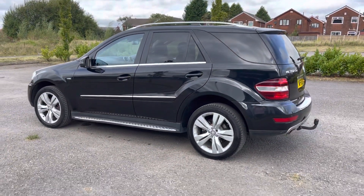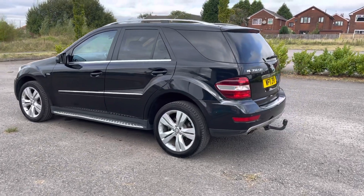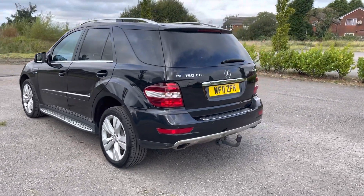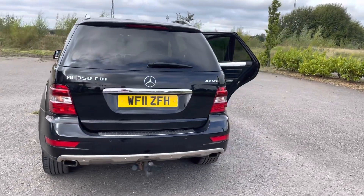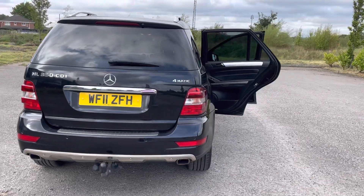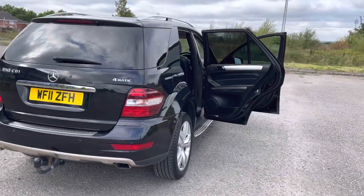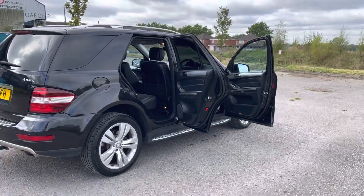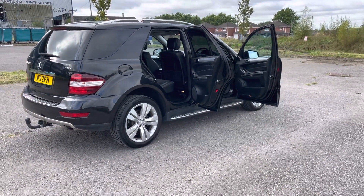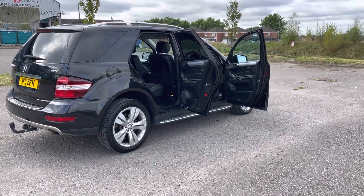In the photos you'll see there's no parcel shelf, but that will be back in the car today. We have a single electric tow bar, front and rear parking assist, navigation, Bluetooth, cruise control, and four-wheel drive — a super specification. The 0-60 is 7.6 seconds and it returns around 30 miles per gallon.